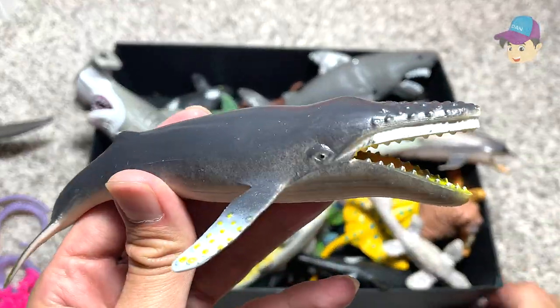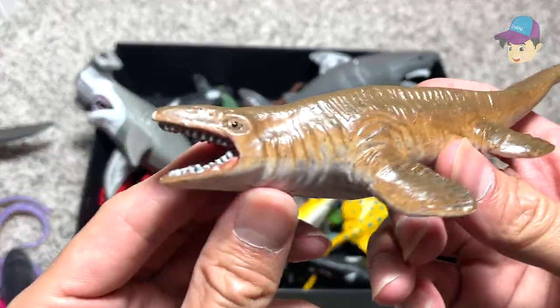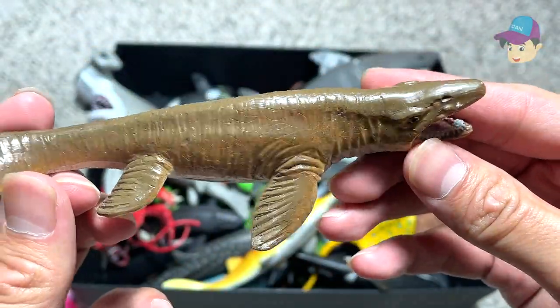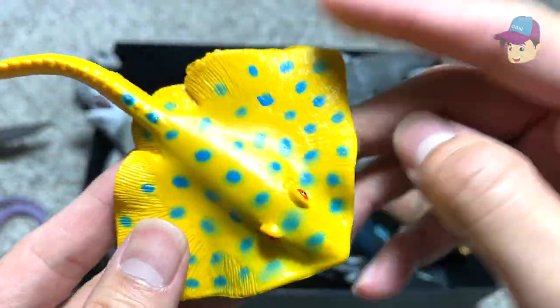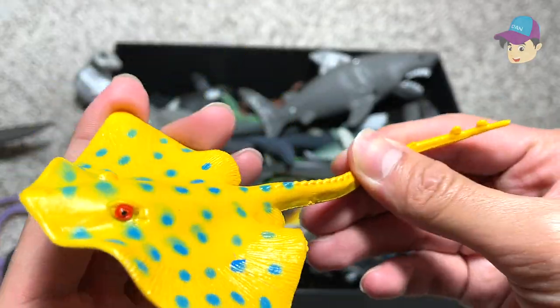Next up, what is this? We have a humpback whale. And this is actually a prehistoric marine reptile which is known as a tylosaur.